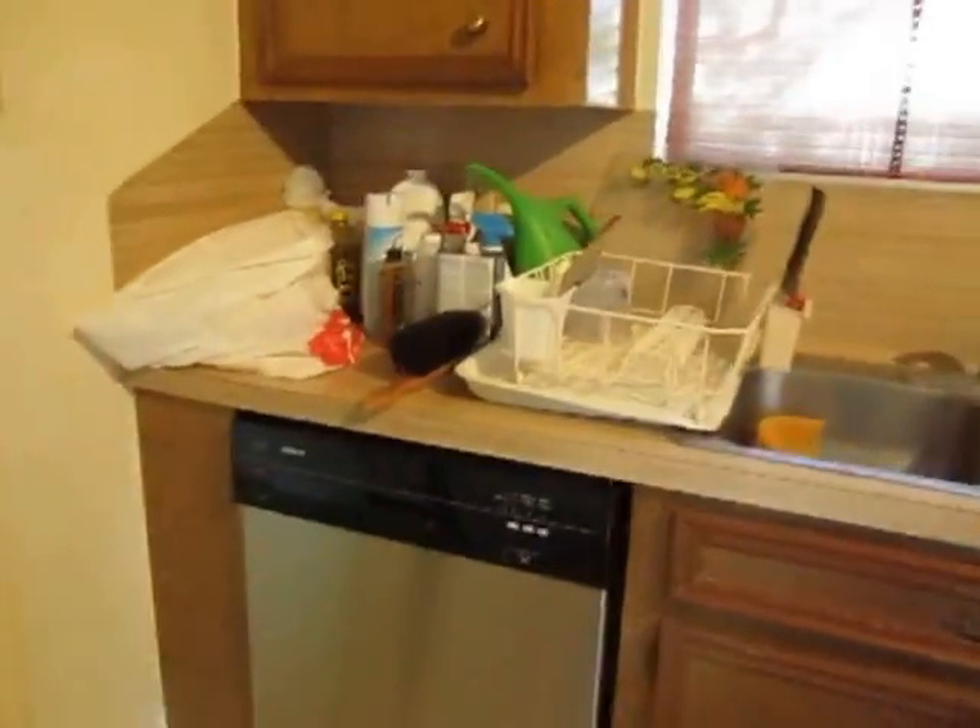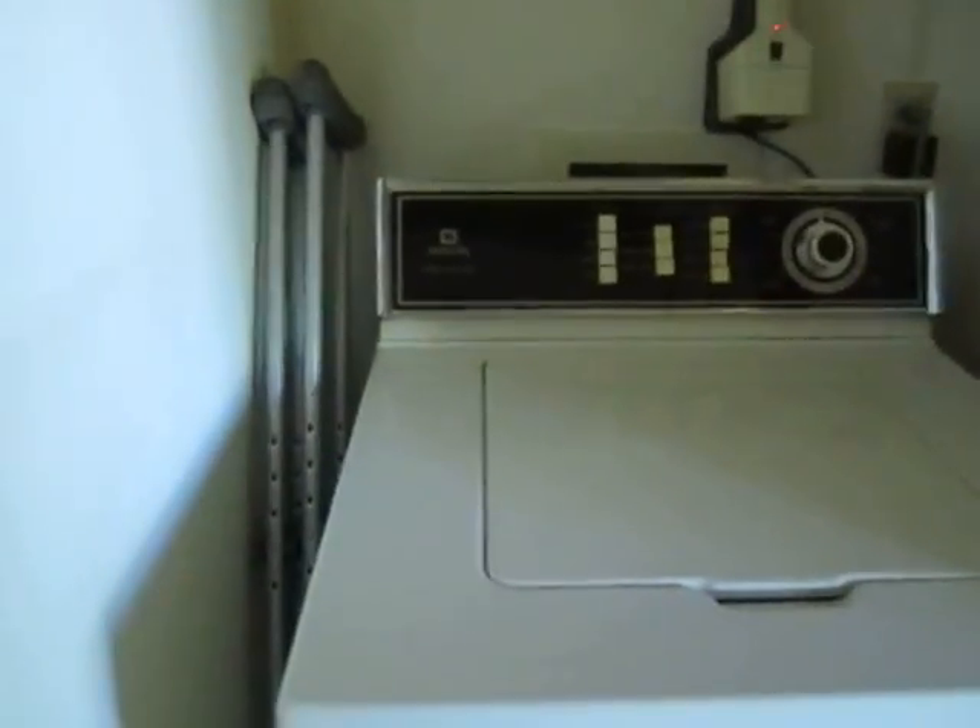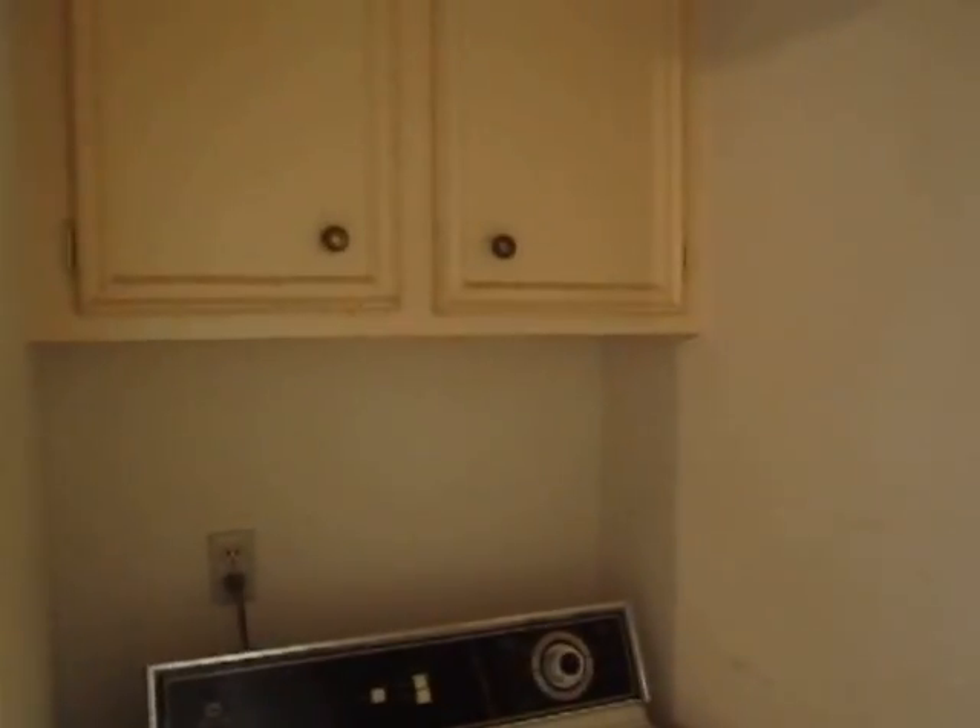Once you go out towards the garage, you have a laundry area. Here is your washer, and just behind this is a dryer, and some cabinetry.